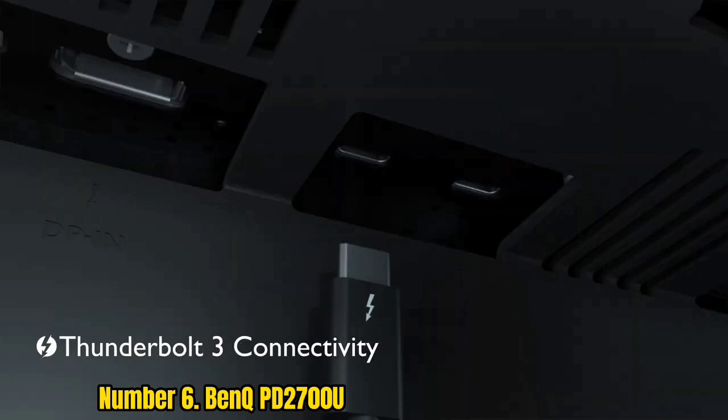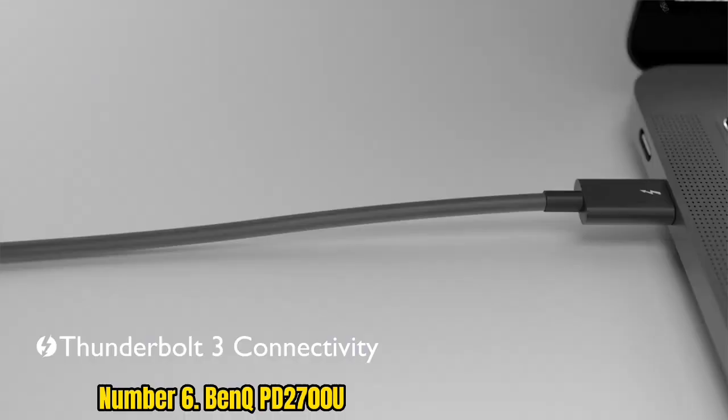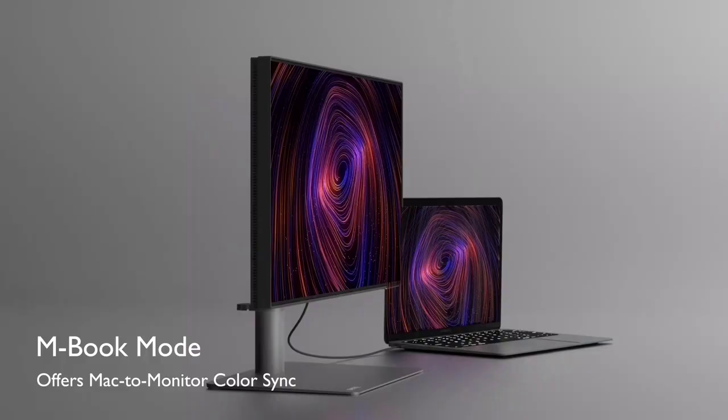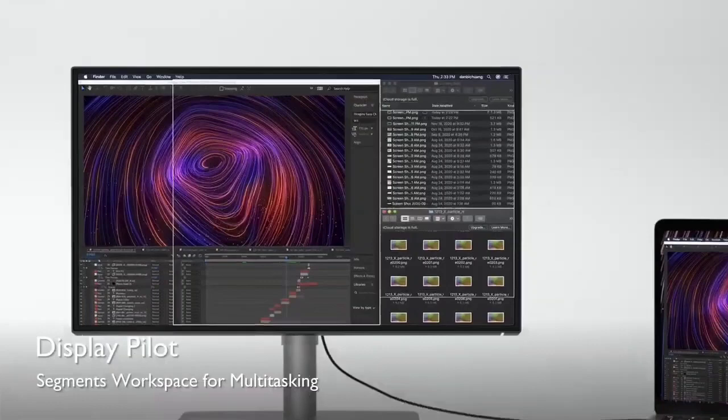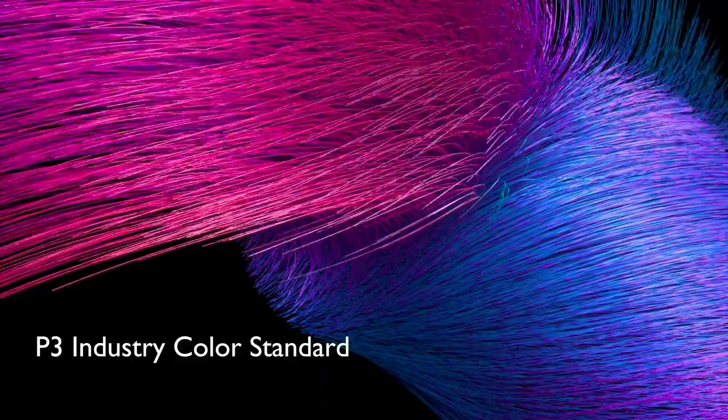It boasts 100% Rec. 709 and sRGB color spaces, which makes it great for photographers and graphic designers. It comes with different modes — darkroom, CAD/CAM, and animation mode for different workloads. It has dual view and KVM switch for the ultimate multitasking. And it features BenQ Z color technology, which means every unit is individually pre-calibrated out of the box.